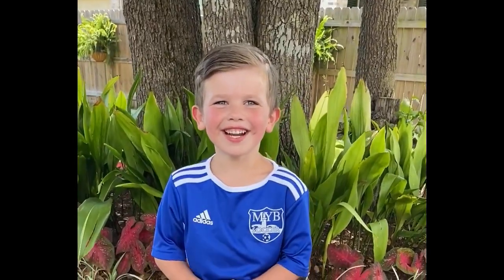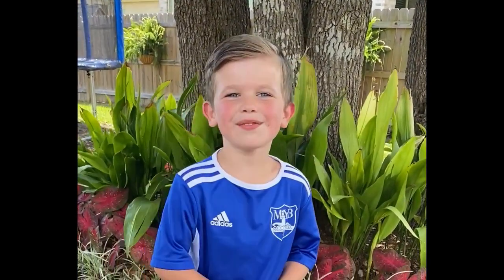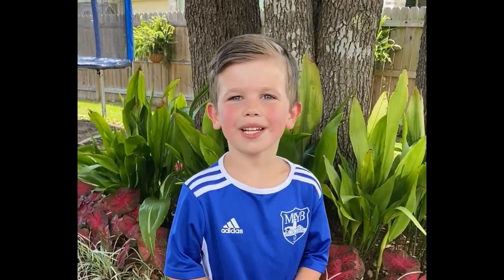Hi, my name is Liam, and I play NYB U-6 soccer. And for fun, I like playing soccer in the backyard with my dad.